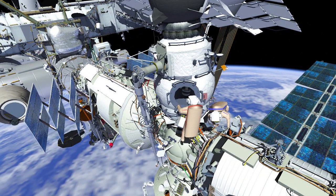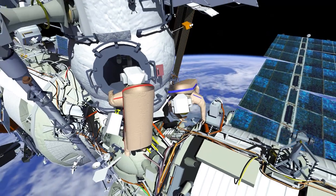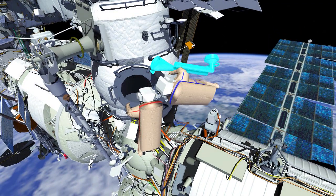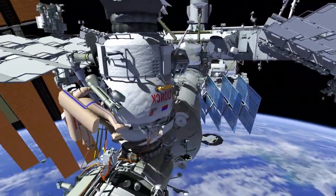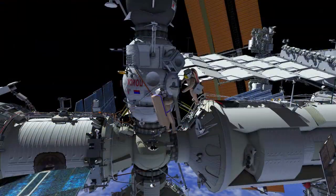EV2 will turn off and retrieve the camera from the Zvezda handrail. The crew will then retrieve the European Robotic Arm, or ERA, adapter from Poisk and translate to the passive base point.